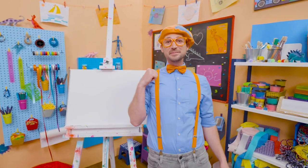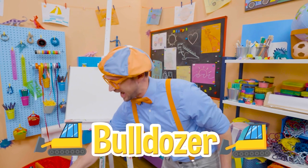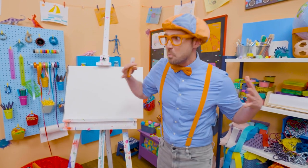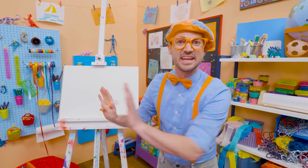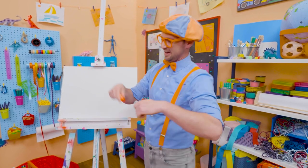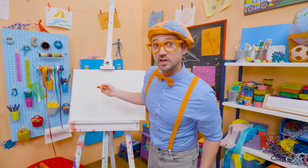Hey! It's me, Blippi! And you know what we're drawing today? Yeah! A bulldozer! I love bulldozers. They're so big and heavy, and they push with that front blade anything and everything out of its way! Alright, let's use the color orange. A lot of pieces of construction vehicles, yeah, are the color orange.